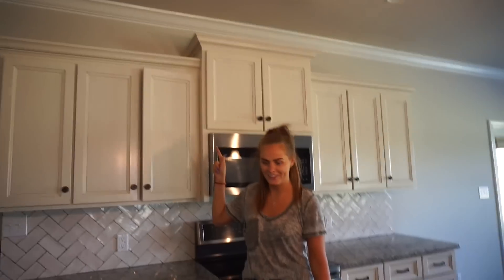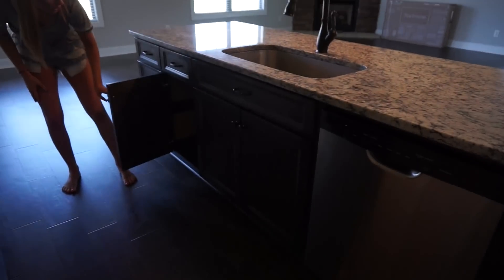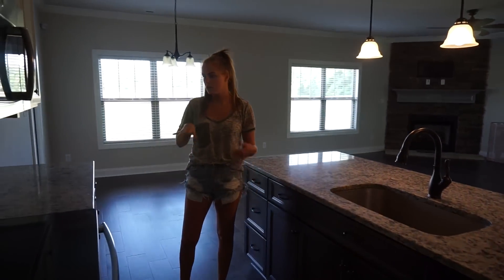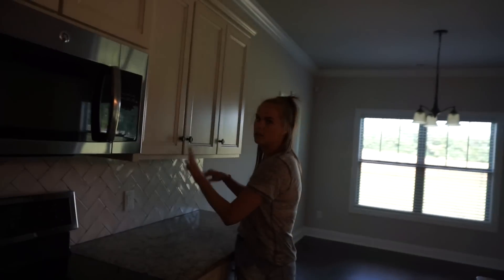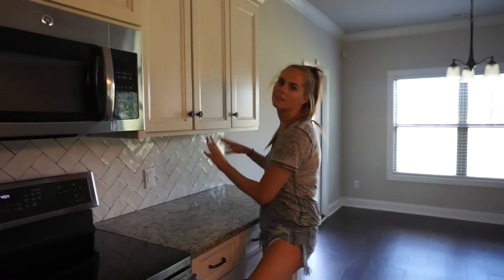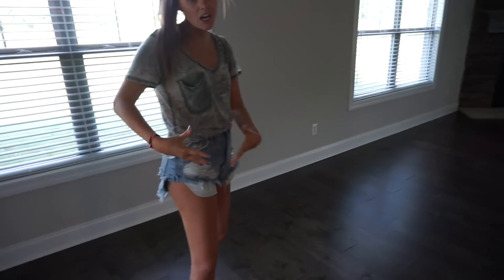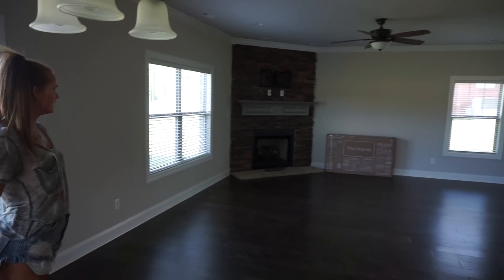The cabinets are soft-close. Inside they're actually a different color — like dark brownish — but I think it's cute. Something we want to do is put lights underneath the cabinets for ambiance. And this area here is where we're gonna put a table with chairs for eating.